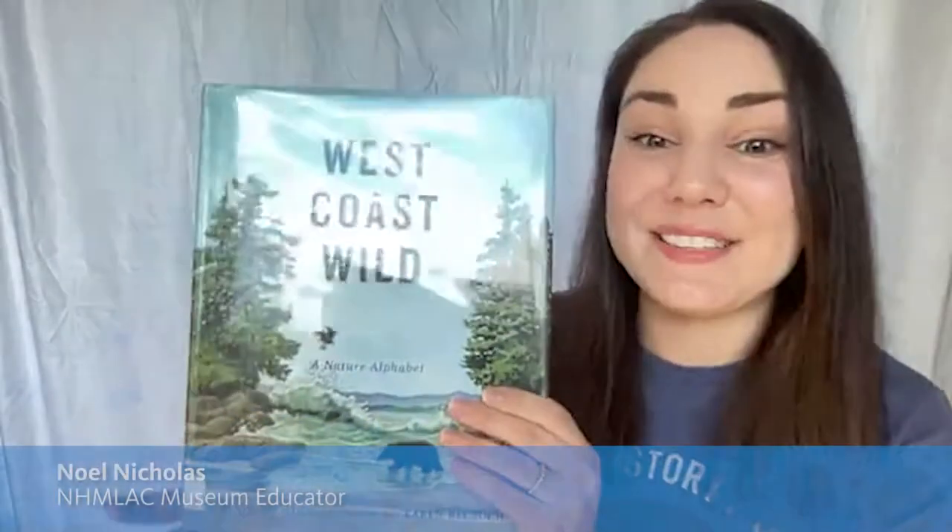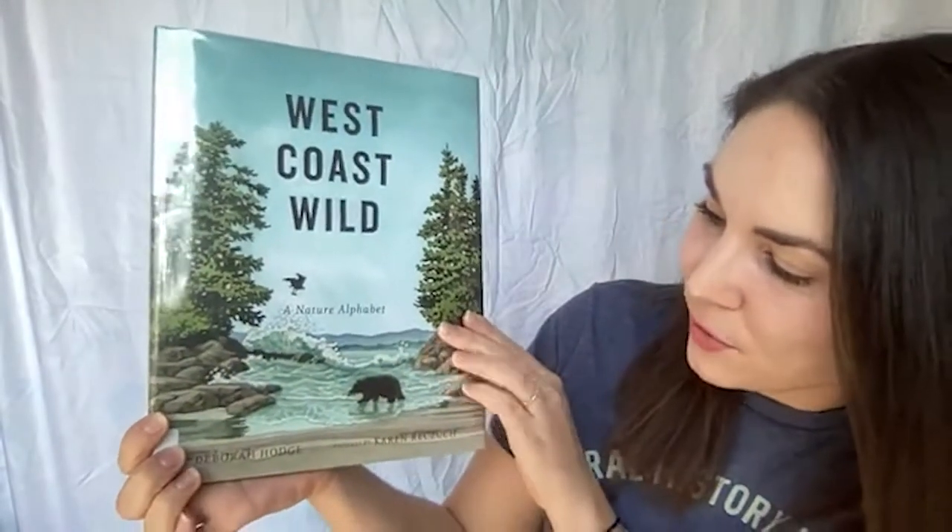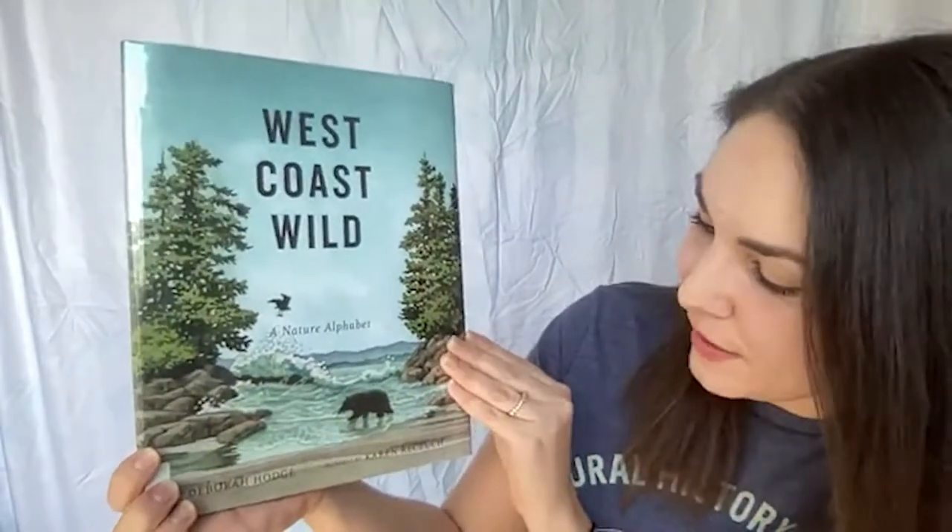My story today is called 'West Coast Wild: A Nature Alphabet' by Deborah Hodge, with really beautiful illustrations by Karen Reczuk. Thinking about the west coast, that is definitely a way to describe where I live.